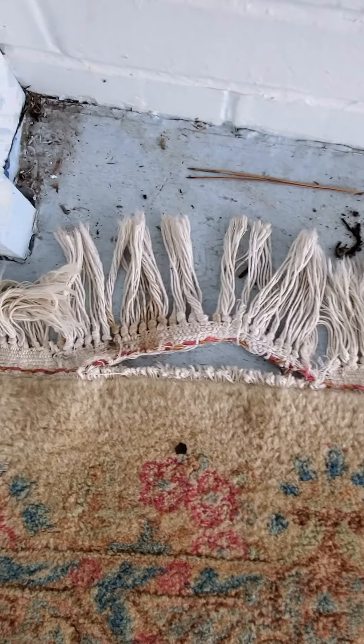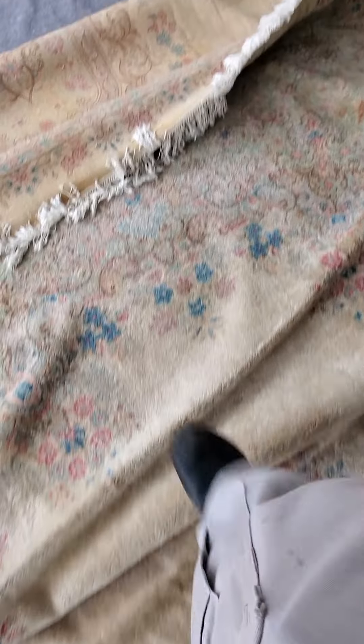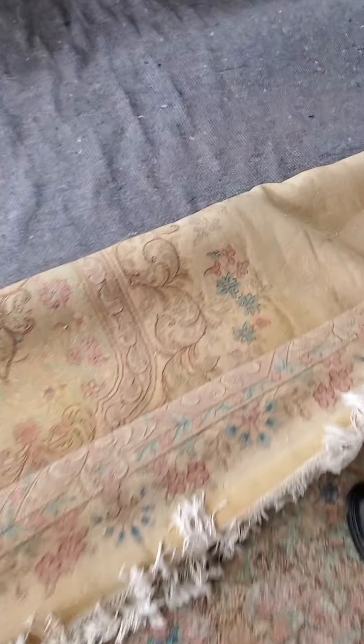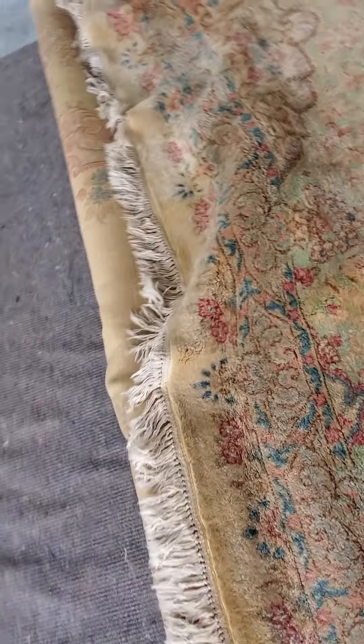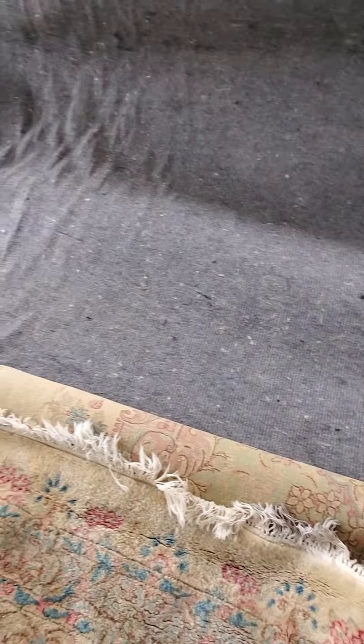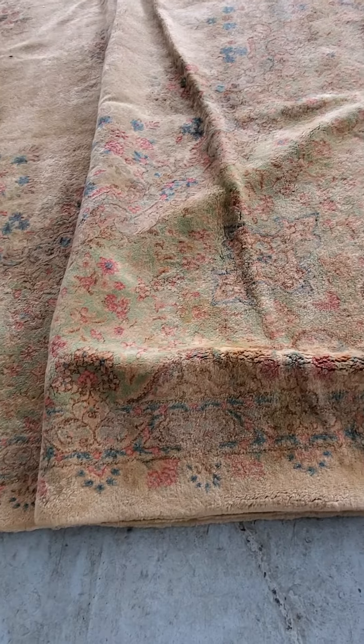There is also a tear up here on this side of the fringe. The other fringe I didn't inspect carefully, but it looks good. There is more moth damage around the edges — nothing too bad as far as the moth damage goes. It didn't weaken the rug or anything, but eventually it can really cause a problem.